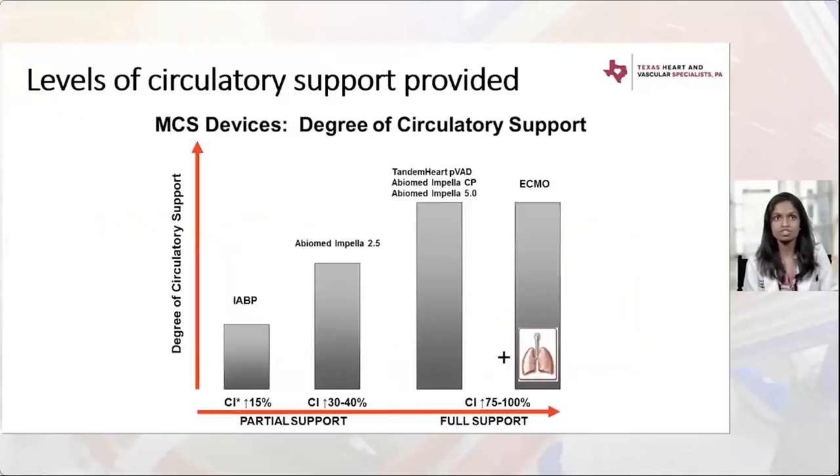The level of circulatory support each device provides matters in the decision. The balloon pump and Impella 2.5 don't provide full support. Impella CP can achieve about 3.5 liters, but much more flow can be achieved with VA ECMO or Tandem Heart. The Impella 5.0 is another option, but requires a surgeon to place an axillary graft, so it's not purely percutaneous.